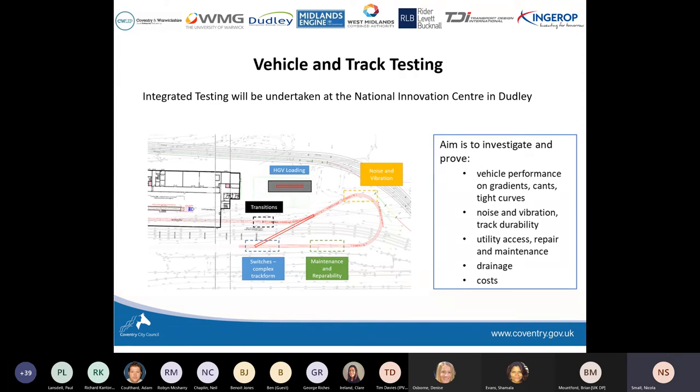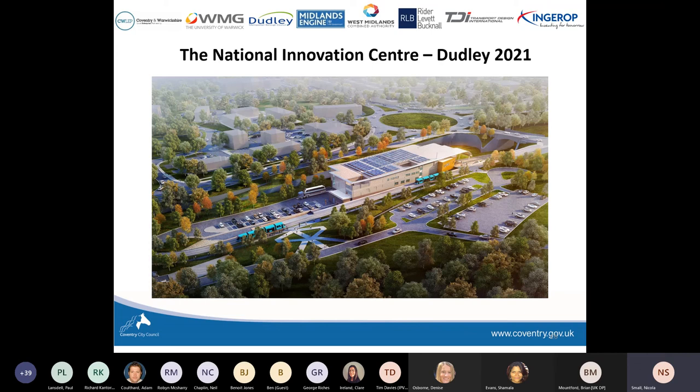Once we've built the prototype vehicle we'll have a test track. We're working with Dudley Borough Council, who are creating an innovation centre currently under construction. At this moment in time they're laying the first test track, which is a standard Network Rail ballast track. The vehicle will move there in February and undertake performance testing — speed, endurance, and corner manoeuvring. After that we'll need to build a prototype of the new test track and carry out integrated system testing. This is what the innovation centre will look like by the end of 2021.